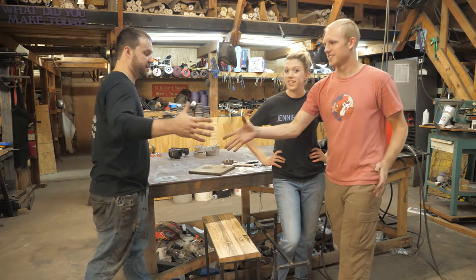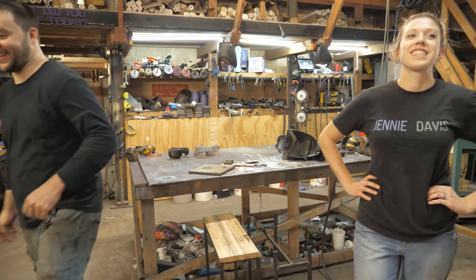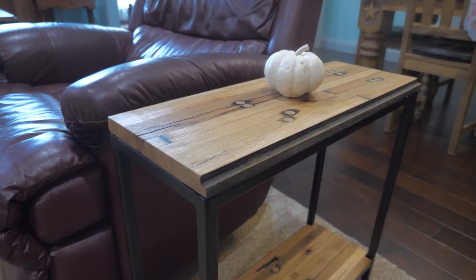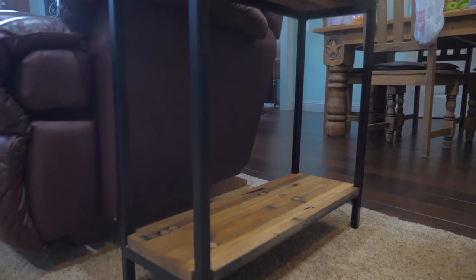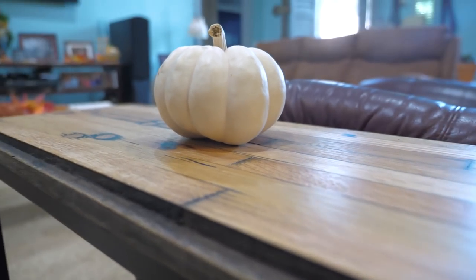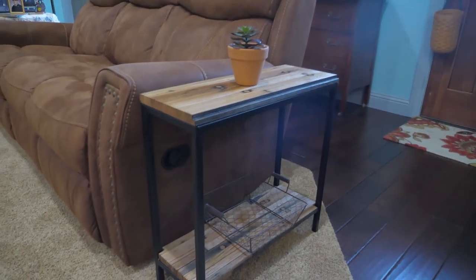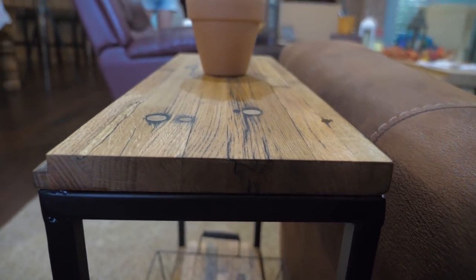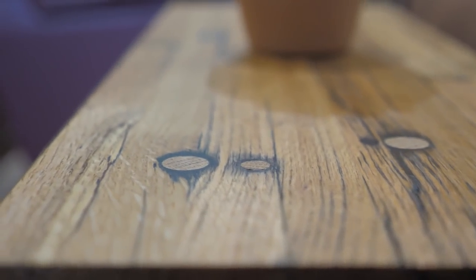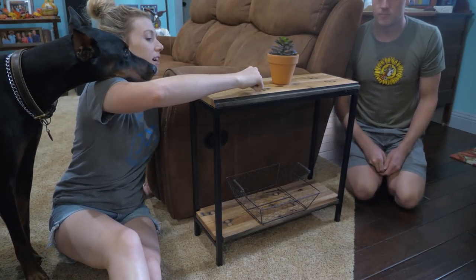We ended up pulling it all off — it worked, believe it or not — and the client was super happy with how the tables turned out. These are the end tables; I think they turned out really nice. All done. We filled these cracks around the dowels with black epoxy and sanded it really smooth, so now it is all one flush surface and it looks really, really nice.